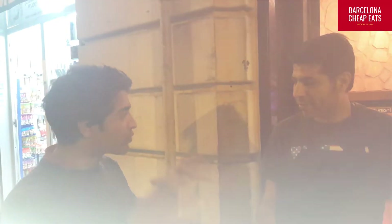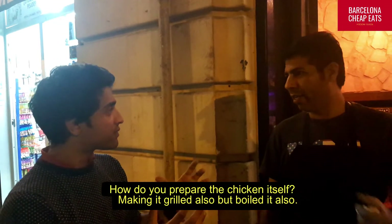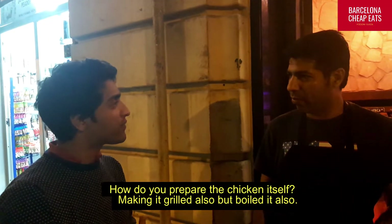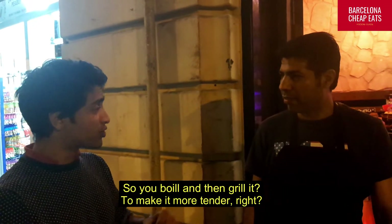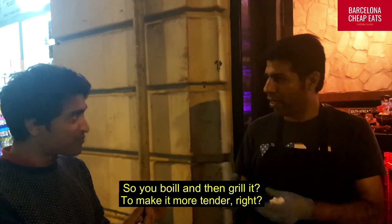How do you prepare the chicken? You're making the green brine, and the normal brine, and then the boiled brine. So you boil and burn it? Yeah, just to get a little bit better.